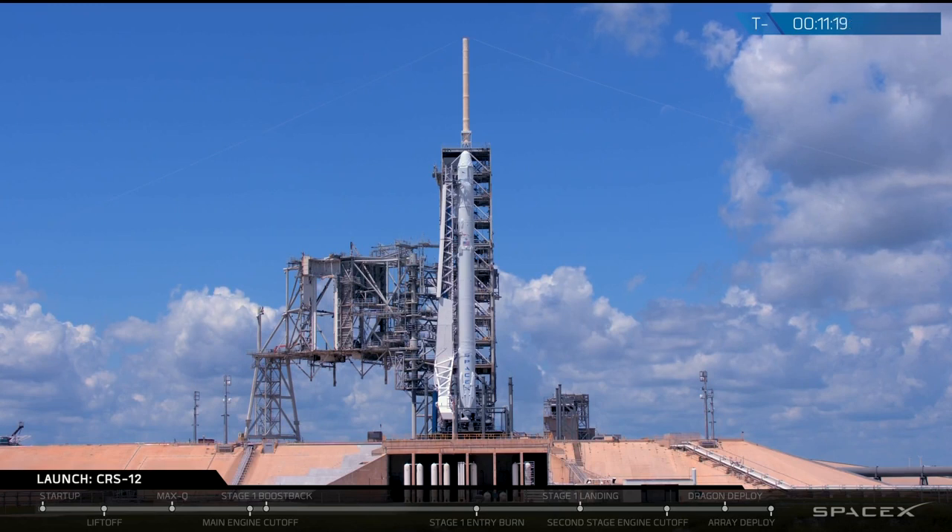On top of that is the second stage, which takes the Dragon spacecraft the rest of the way into orbit. At the very top of the rocket, that nose cone looking thing, is the Dragon and its trunk. The Dragon is currently loaded with about 6,000 pounds of supplies and experiments for the ISS.